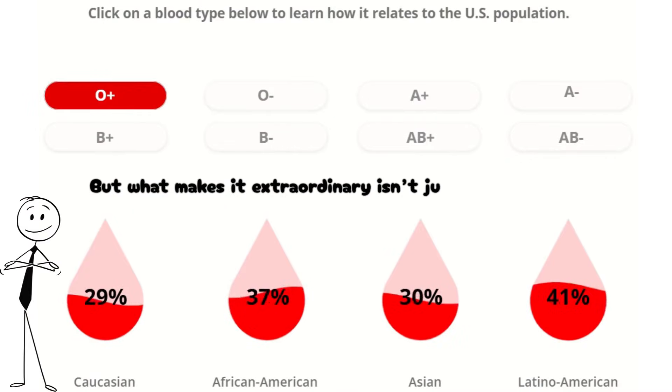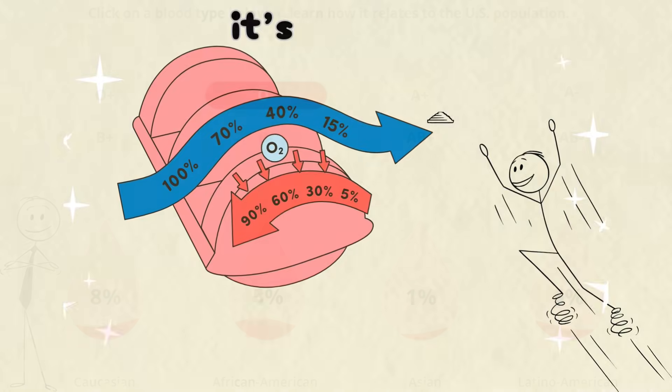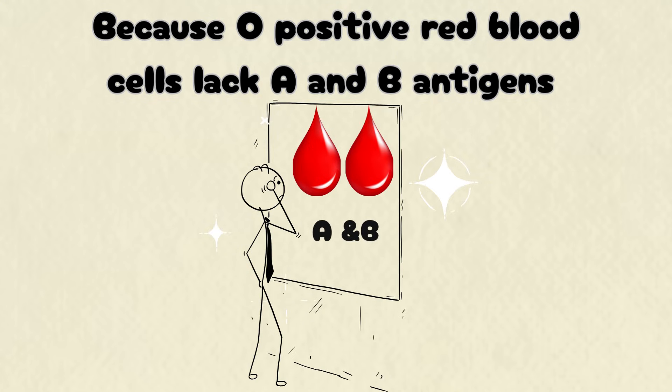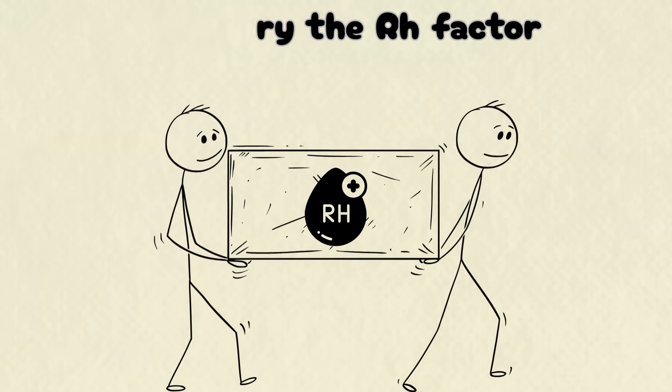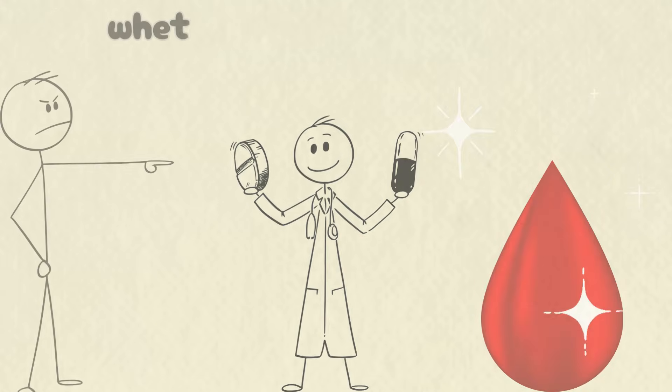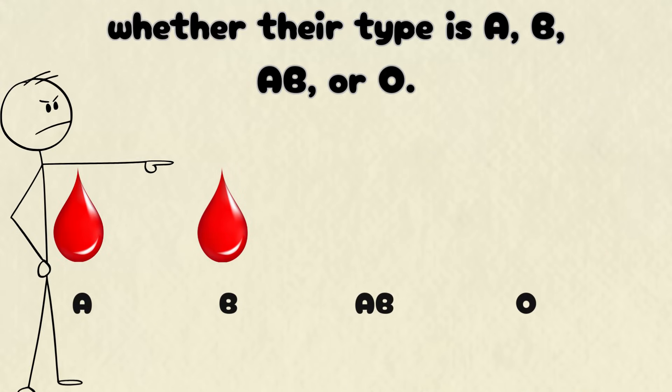But what makes it extraordinary isn't just its prevalence — it's its reach. Because O-positive red blood cells lack A and B antigens but carry the RH factor, they can be safely transfused into any RH-positive patient, whether their type is A, B, or AB.